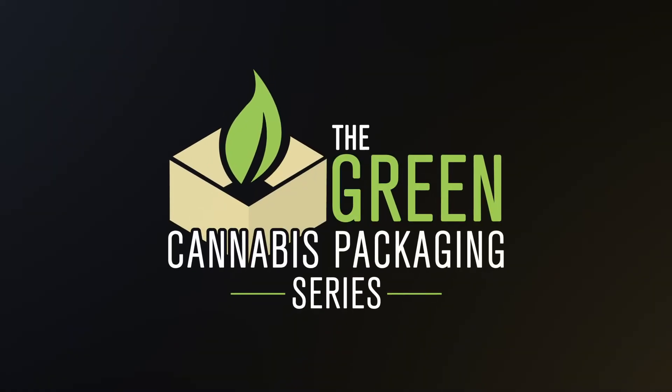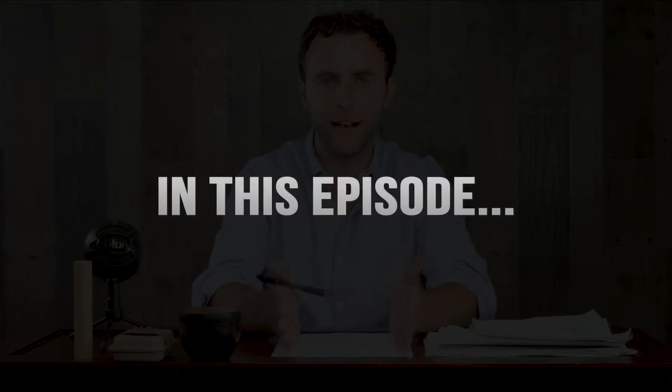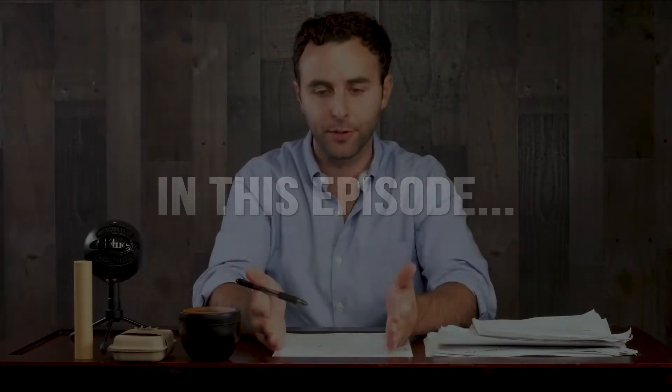If you're confused by the green packaging options available today, this is the series for you. In defining what is biodegradable and compostable, this is not just a subjective thing. I see a lot of people labeling packaging, labeling products as biodegradable without understanding there are standards that need to be met in order to define something as biodegradable.